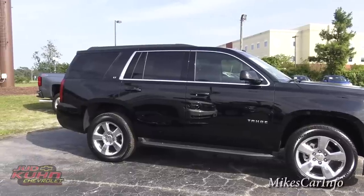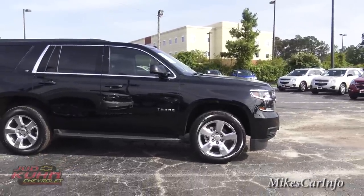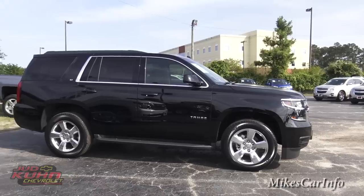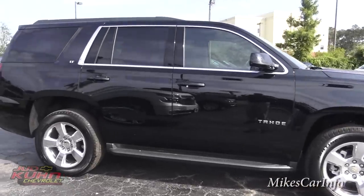This is a pretty large SUV, but you'll be comfortable and safe on the highway for sure, because you're commanding the road with this thing.